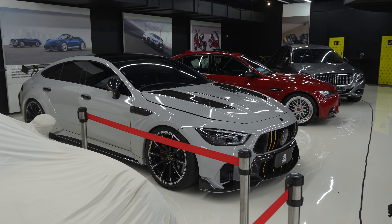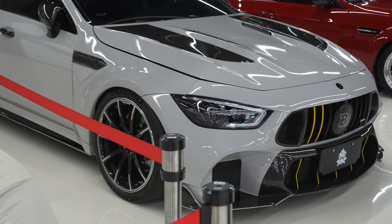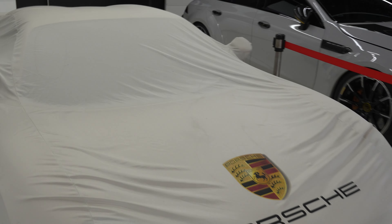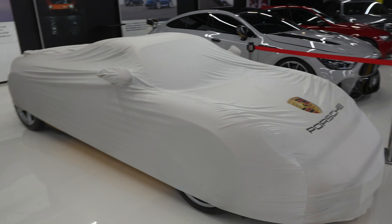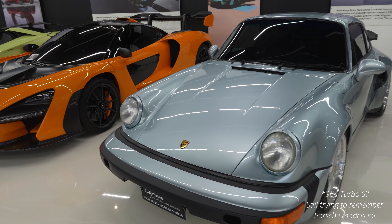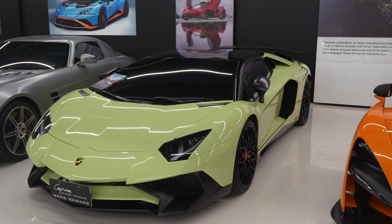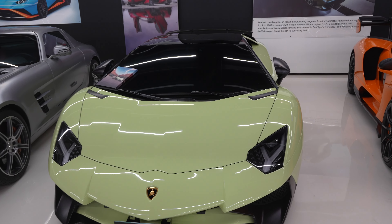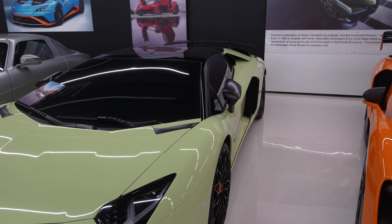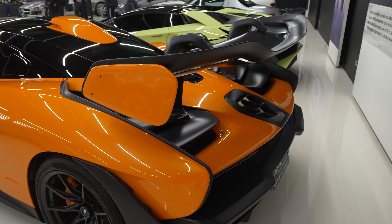Right here we have the GT63 S with a Brabus body kit on it, which is pretty cool. Right next to it we have a covered CGT — not exactly sure why it's covered. Then right here we have an old Porsche parked right next to a McLaren Senna, and right over here is Patrick's Aventador SV, which was also present at the previous event.